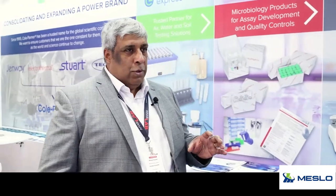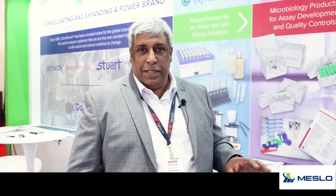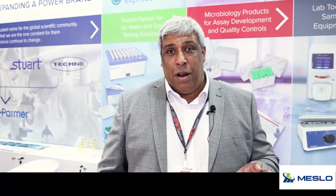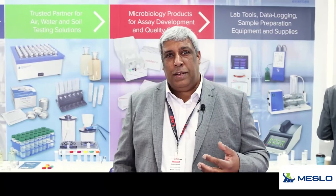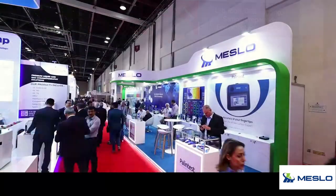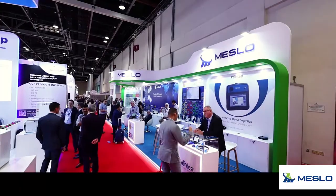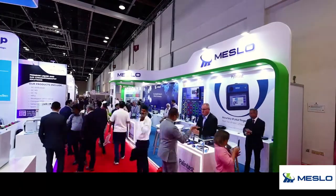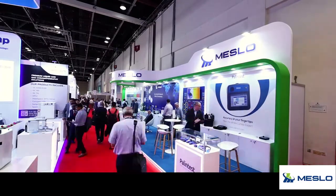Hopefully you will come and visit us on our website. We don't have the equipment here today unfortunately — we had a slight issue with customs and the product didn't arrive. But we do have plenty of literature. Come and visit us, see us on the website, and we'll see you next time.